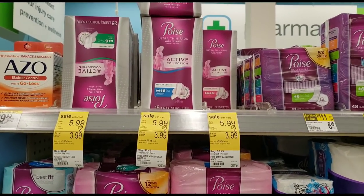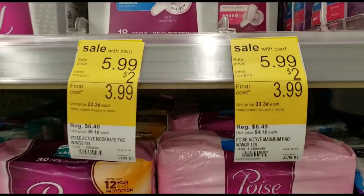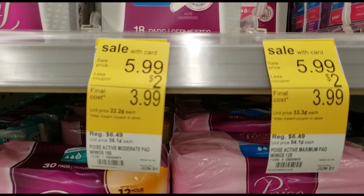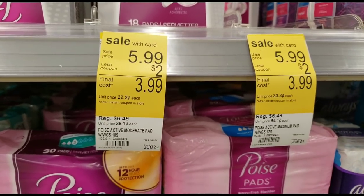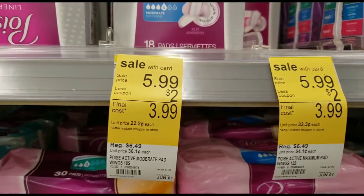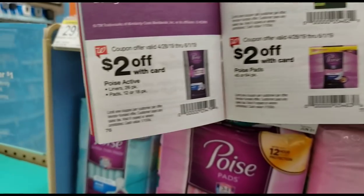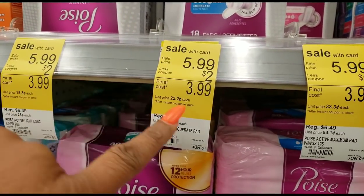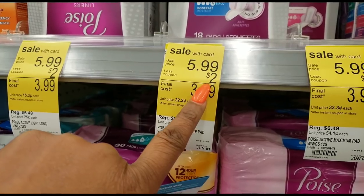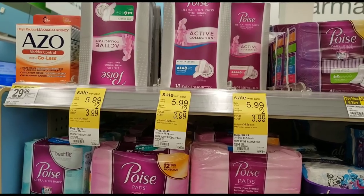The first deal I want to get into is the Poise Active. It's $5.99 here at Walgreens and they've already got it marked on the tags at my store. It says $5.99 less $2 coupon, so that means there's a $2 coupon in the Walgreens coupon book. It's on page 76 — it's for $2 off. So $5.99 minus that $2 coupon brings you down to $3.99 for the Poise Active, and that's the 18 count, so that's pretty good.